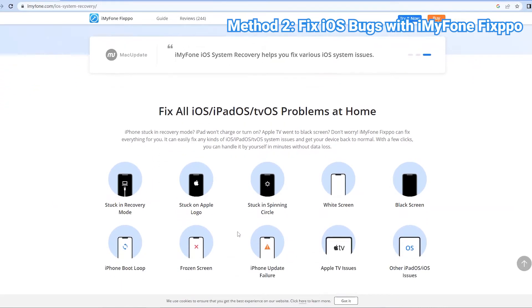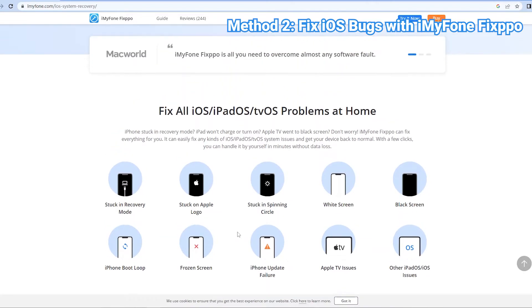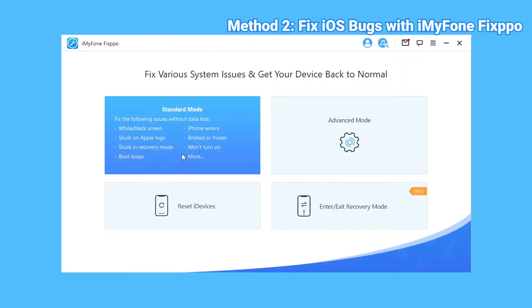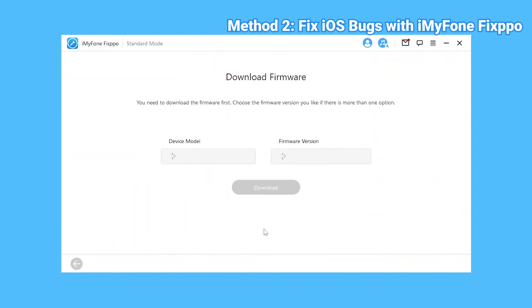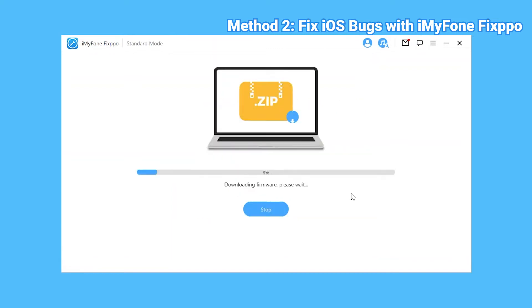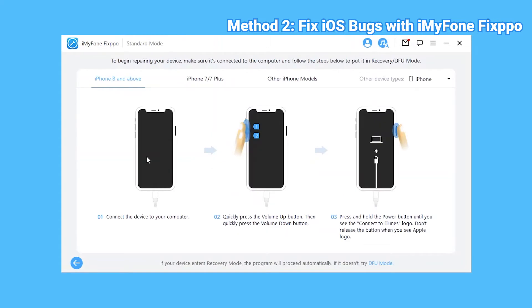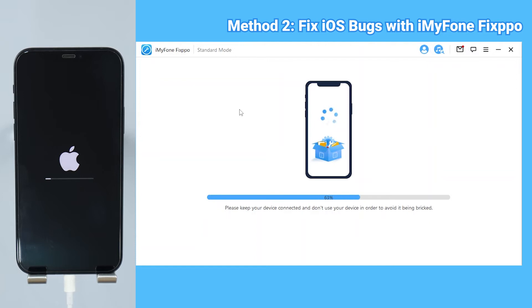Fixpo is an iOS repair tool that can fix many iOS related issues, including this iOS 16 iMessage not working problem. Try downloading it from the link in the description if you're interested in how it works. Once you've downloaded and installed Fixpo, open it and choose Standard Mode. Then connect your iPhone to the computer and click Next. Now, Fixpo will download the firmware that matches your iPhone. Just click it and wait for the downloading process to complete. When the firmware is downloaded, click on Start. Follow instructions to put your iPhone into recovery mode, and Fixpo will begin its job.